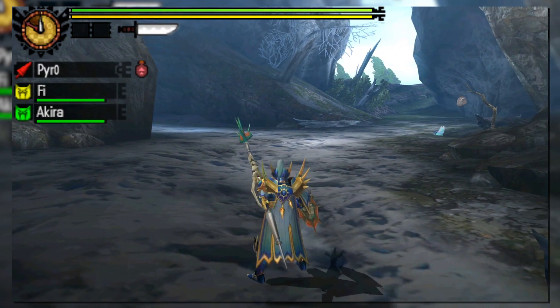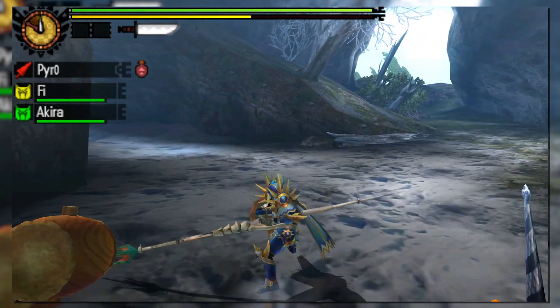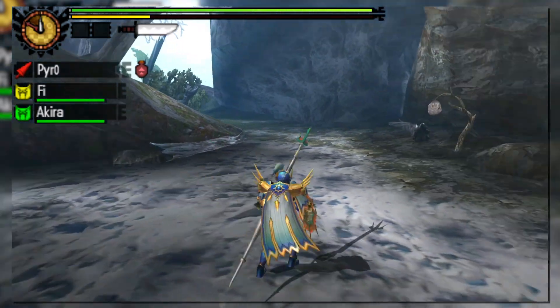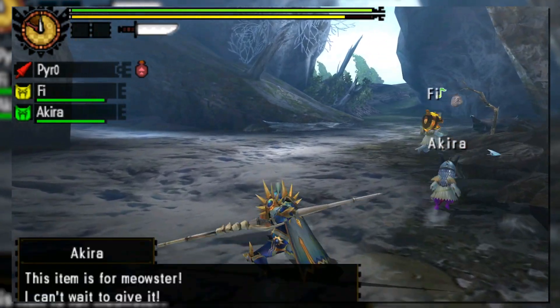One new inclusion in Monster Hunter 4 Ultimate not seen in the game's original release is the ability to chain sidesteps and guard dashes together. Hunters can now lunge forward with a protective guard dash and then sidestep out of it immediately for effective evasive options. They can also finally follow up with an upward poke or an arc swing after a shield bash.